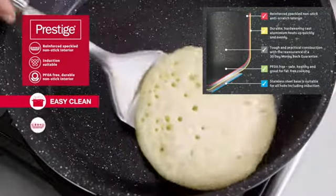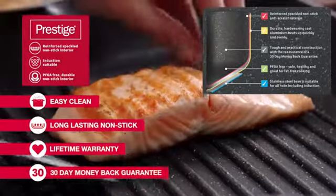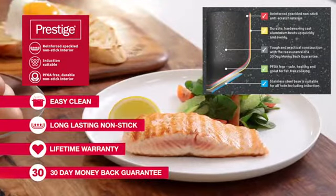They're an easy-to-clean, long-lasting non-stick that comes with a lifetime warranty and a 30-day money-back guarantee. Prestige Stone Quartz is the only non-stick cookware that you should trust.